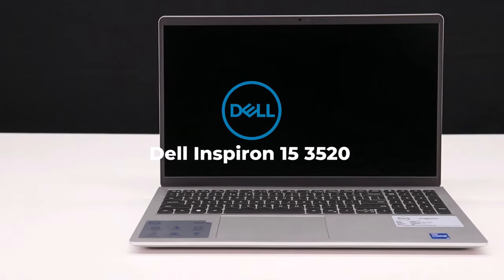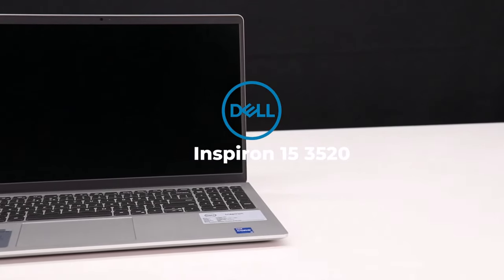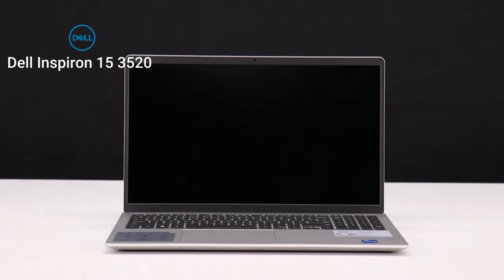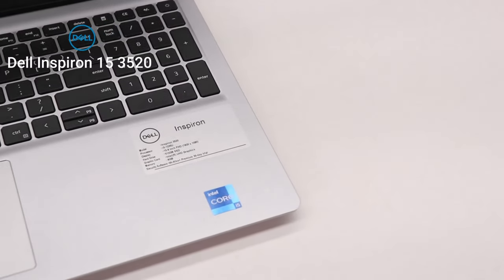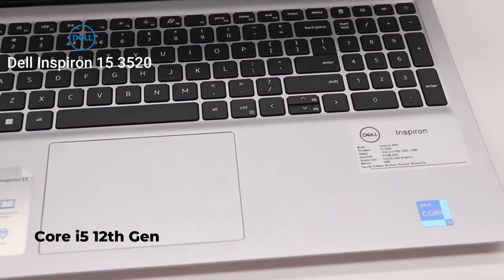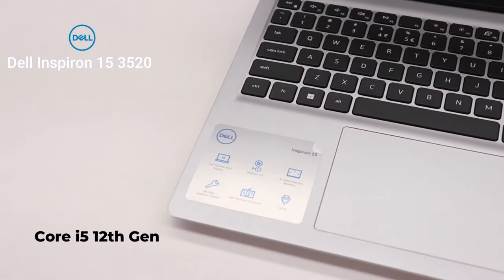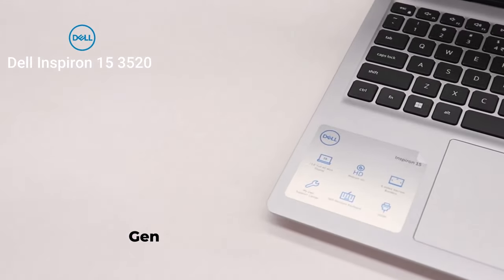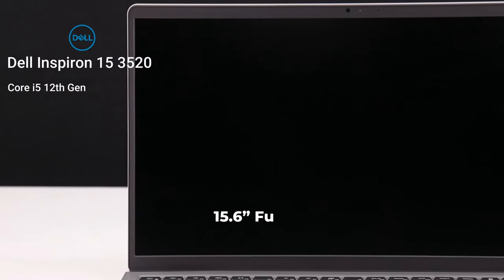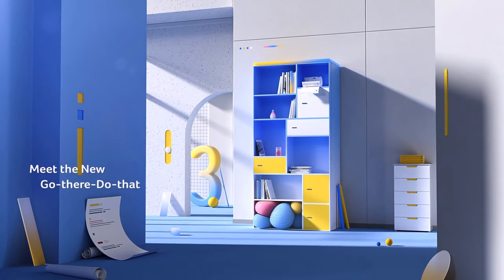At number 6 we have the Dell Inspiron 15 3520, a reliable choice for under $500. This laptop boasts an Intel Core i5 processor and 8 gigabytes of RAM, providing robust performance for various tasks. The 15.6-inch display offers a good viewing experience whether you are working on documents, streaming videos, or browsing the web. It also features a comfortable keyboard and responsive touchpad, making it a versatile and powerful device for both work and play.